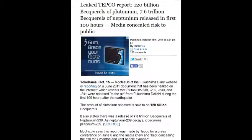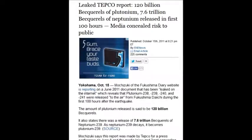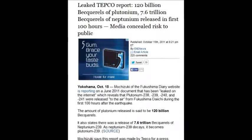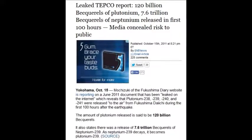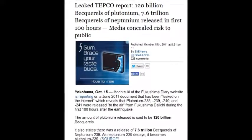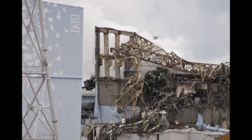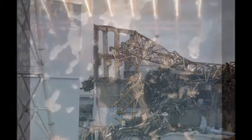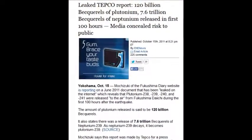On October 15, 2011, a leaked TEPCO report showed 120 billion becquerels of plutonium and 7.6 trillion becquerels of neptunium released in just the first 100 hours. 120 billion becquerels of plutonium, 7.6 trillion becquerels of neptunium — in the first 100 hours. That's insanity.